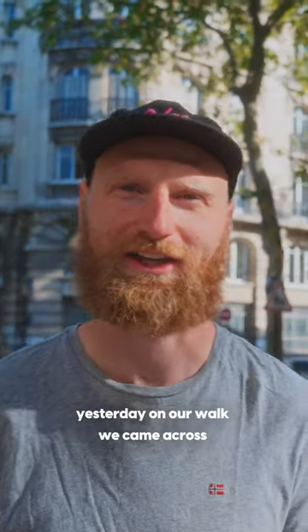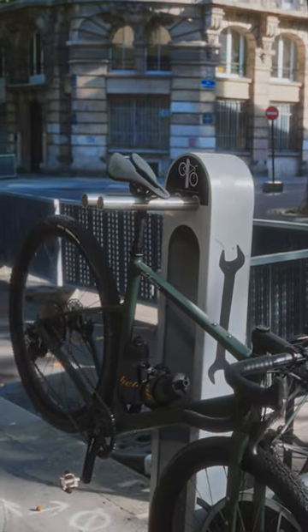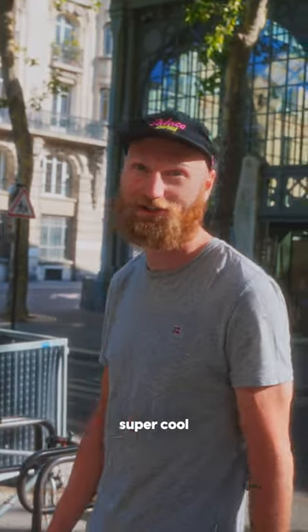We're in Paris right now and yesterday on our walk we came across these cool little bike stations. I'm going to pump up my tires because there's actually a tire pump installed too, which is super cool.